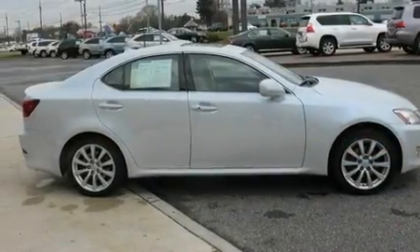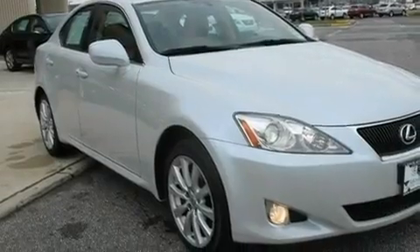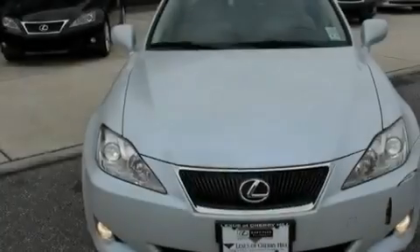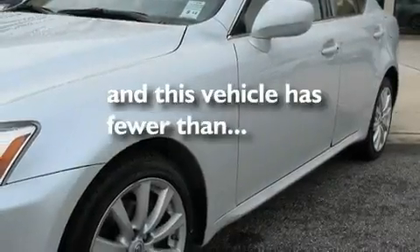Its top features include a sunroof, a cooled passenger seat, cruise control, a premium audio system, leather seats, performance tires, aluminum wheels, a low tire pressure indicator, air conditioning, and this vehicle has less than 53,000 miles.